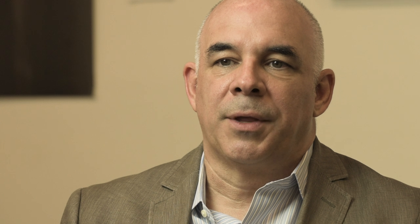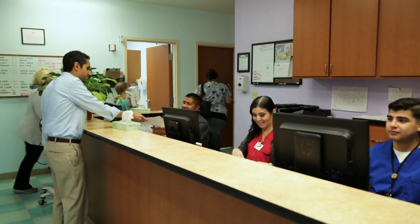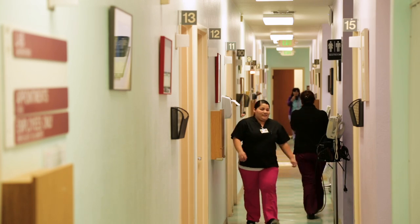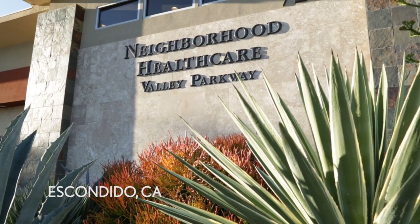Innovation is important in community health because these community health centers typically struggle when it comes to financial resources and other resources that large health systems may take for granted. A great example of innovation is Neighborhood Health Care.